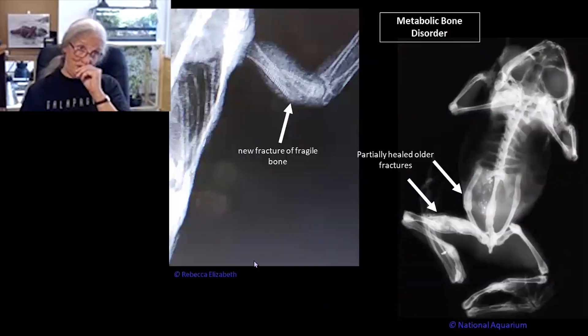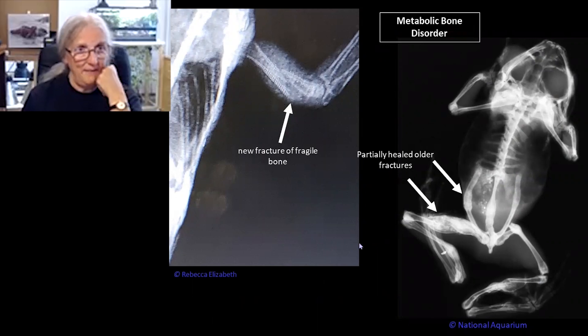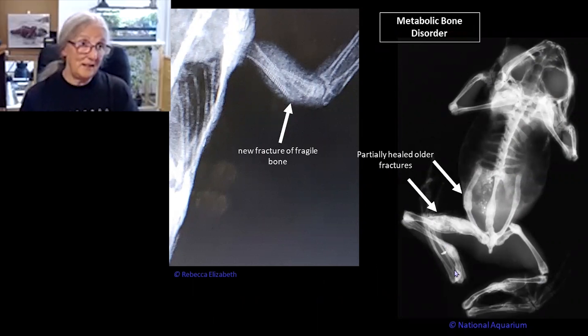That's pretty much what MBD is — the bones get really frail because all the calcium has been leached out of them. If you get them healing, you get these classic half-healed bones. This is a little frog, believe it or not, with MBD. It's just a sad case, because it's also totally preventable — you have to be so deficient in vitamin D to have that happen.